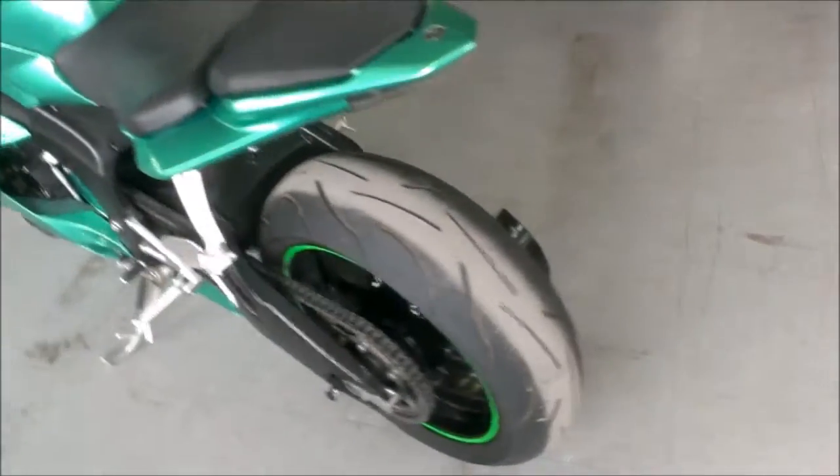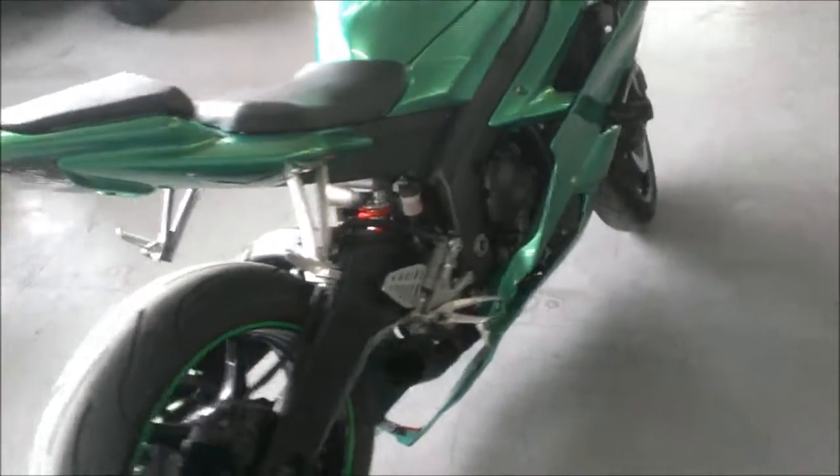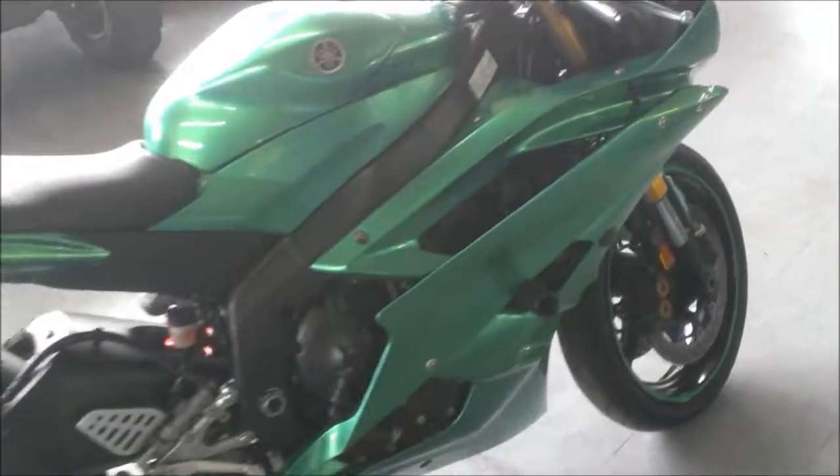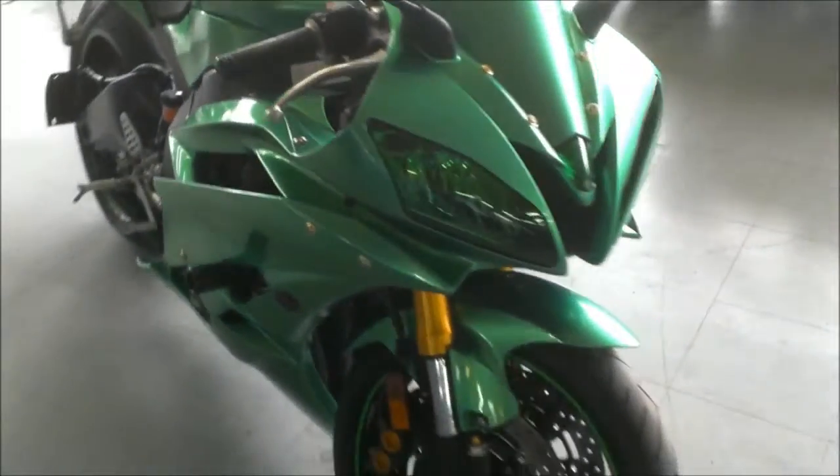2007 Yamaha R6 sport bike for sale in metallic pearl green custom paint. This R6 is a must-see. It has a fender eliminator kit, flush mount turn signals, custom mount license plate holder, frame sliders, and more.